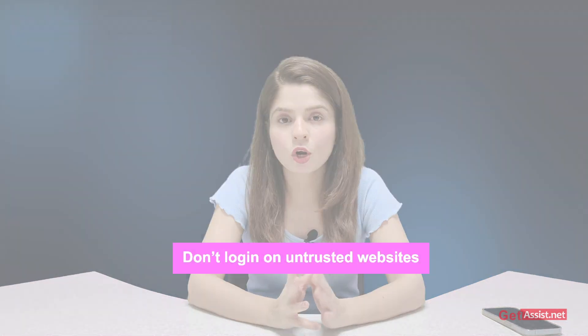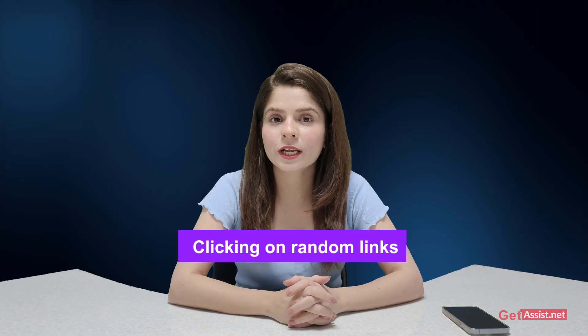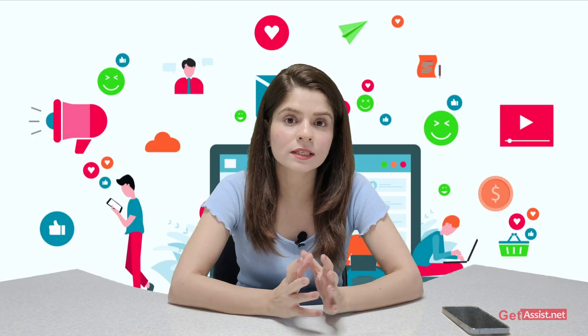You should also avoid logging into your Instagram account on suspicious or unauthorized websites, as this can put your account at risk. Clicking on random links can also be dangerous — hackers often use social media like Instagram to trick users into clicking links that lead to phishing websites. Once you have regained access, you should also enable two-step verification, which requires a code in addition to your password to log in.